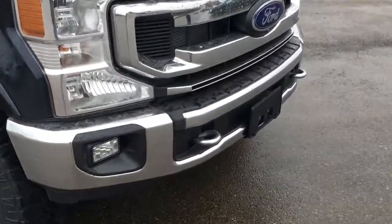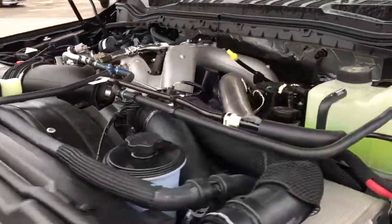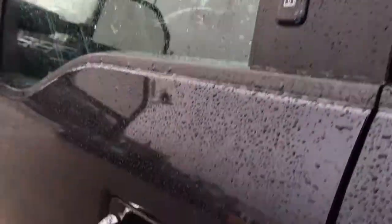This F-350 has remote start, navigation, fog lights, front tow hooks, and a block heater. It features the 6.7-liter Power Stroke engine, 18-inch wheels, shift-on-the-fly four-wheel drive, keypad entry, and more.